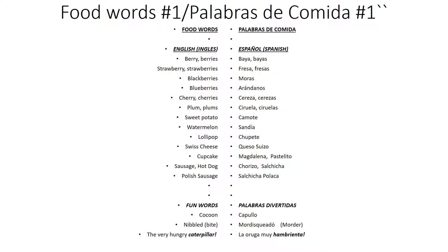Hello, hello. Hola, hola. What we're going to do is practice some food words. Lo que vamos a hacer es practicar unas palabras de comida. Yum, yum.